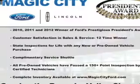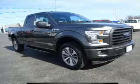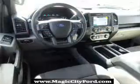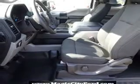Inside you'll find an auxiliary input, steering wheel controls, curtain head airbags, front airbags, side airbags, side impact door beams, child safety locks, an adjustable tilt steering wheel, cruise control, and a trip computer.